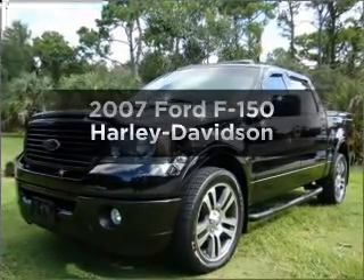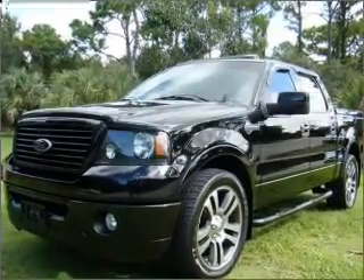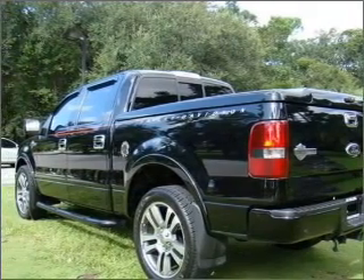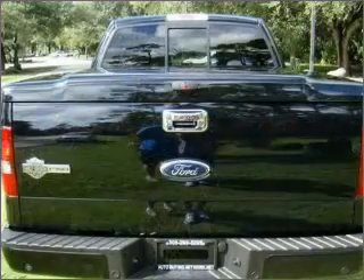Get noticed in this 2007 Ford F-150. This is the set of wheels you've been looking for, with a powerful 8-cylinder engine connected to a smooth-shifting automatic transmission.